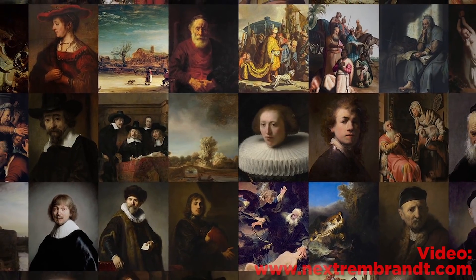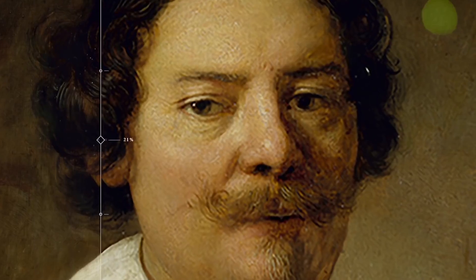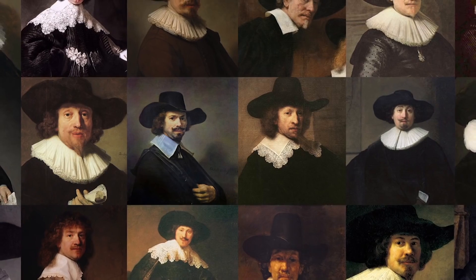It was a couple of museums, ING, Microsoft, and Delft University of Technology. They designed an algorithm — they scanned all these Rembrandts, a 3D scan, which is very important. What they said was they wanted to create a machine that could create a Rembrandt. They did a lot of digital analysis of 346 Rembrandt paintings to find what makes a typical Rembrandt portrait. Then they pointed at the computer and said, machine, make Rembrandt. The computer took this analysis and fed it to a 3D printer, and the thing printed out an oil painting that looks strikingly like Rembrandt.